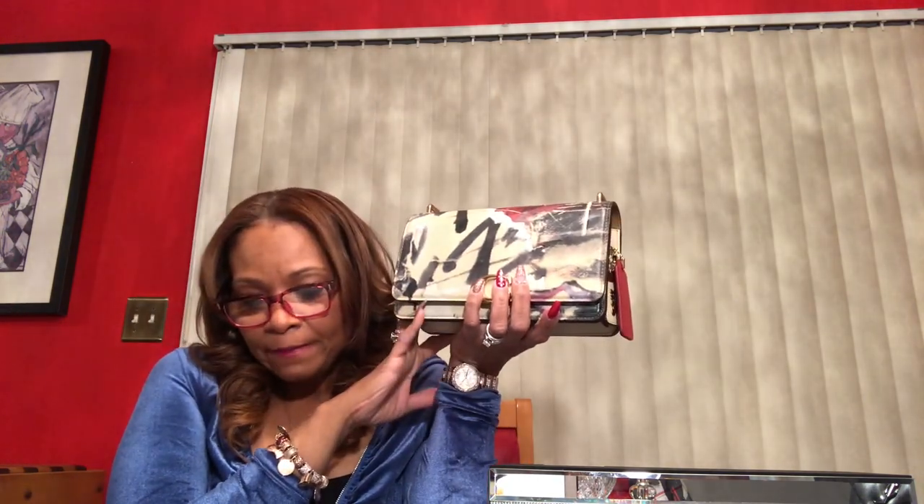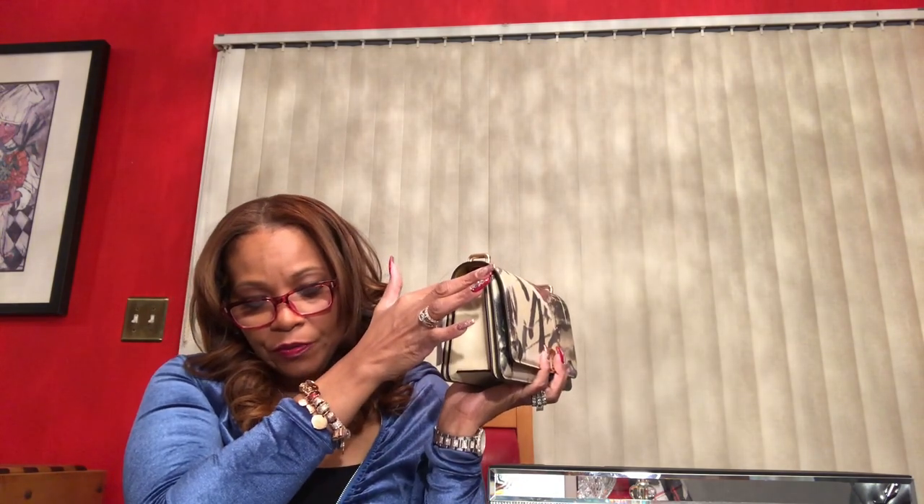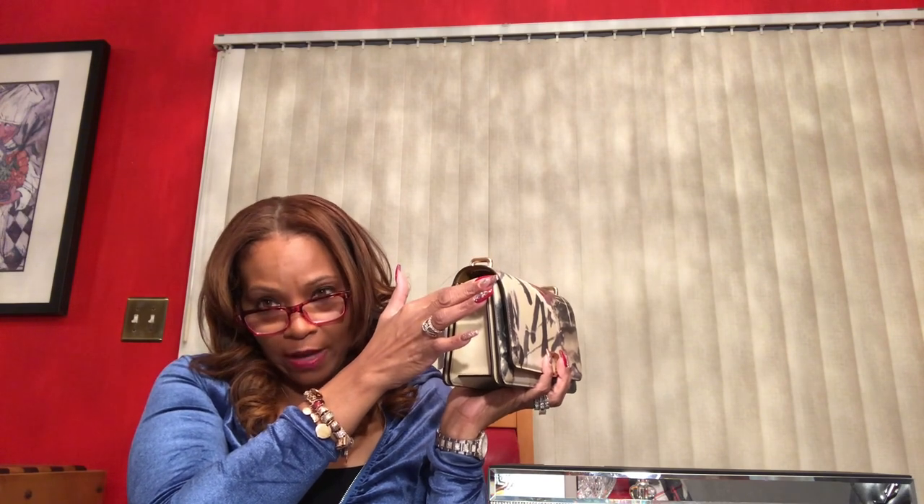This is a beautiful bag. Let's look at the dimensions: the bag is nine and one-quarter inches in length, five and three-quarters inches in height, and three inches wide at the base. It tapers up to two and one-quarter inches wide — and that's when the bag is empty.